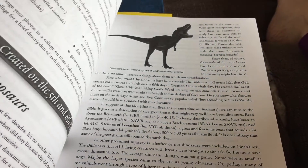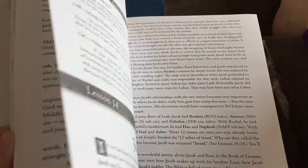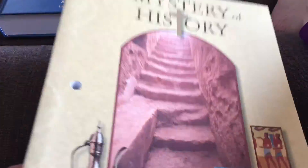It continues this way through the unit until you get to the end, where it has the tests, the 'what did you miss' tests, the timeline stops, and all of that. That's basically what the old book looks like.